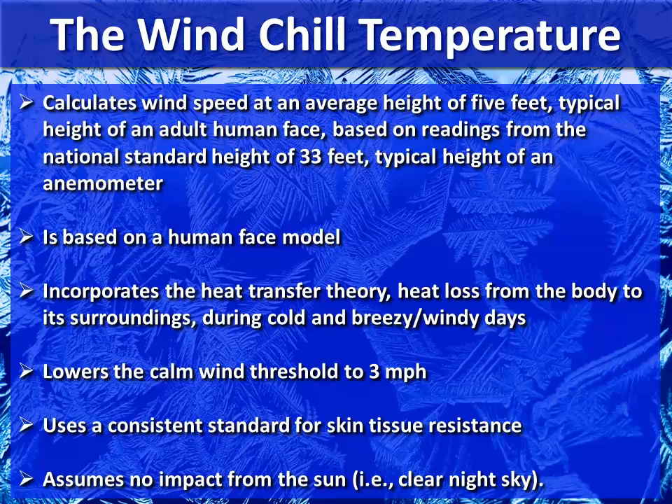The windchill temperature is calculated by the wind speeds at an average height of 5 feet — the typical height of an adult human face — based on readings from the national standard height of 33 feet, which is the typical height of the anemometer, the instrument that measures the wind at airports. This is based on a human face model and incorporates heat transfer theory and heat loss for the body to its surroundings during cold and breezy or windy days. It also lowers the calm wind threshold to about 3 miles per hour and uses a consistent standard for skin tissue resistance.